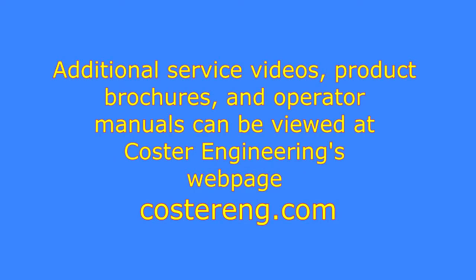Additional service videos, product brochures, and Operator Manuals can be viewed at Coster Engineering's webpage, Costereng.com.